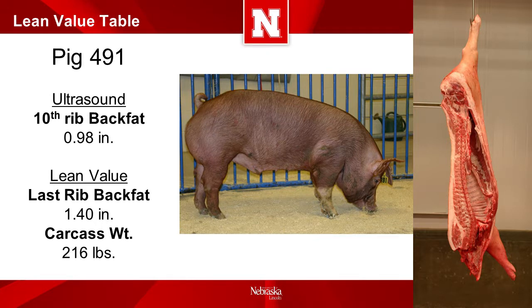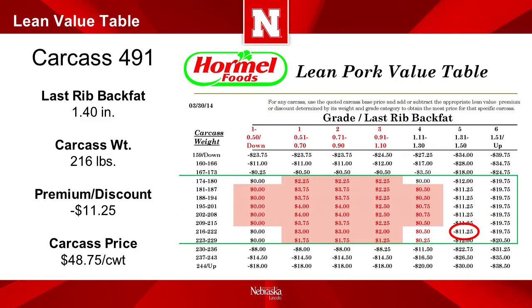The red pig 491 has an ultrasound measurement of back fat at the 10th rib of 0.98 inches. The measurement of the carcass last rib back fat was 1.4 inches and the carcass weight was 216 pounds. The use of the lean pork value table with these carcass measurements produces a discount of $11.25 per cut weight. The discount is determined by following the carcass weight row to the intersection of the last rib back fat column, which is circled in red on the table. Since our base price was set at $60, the price per cut weight for this carcass would be $48.75. The last rib back fat exceeded the premium range of the lean pork value table and resulted in a major discount from the base price.